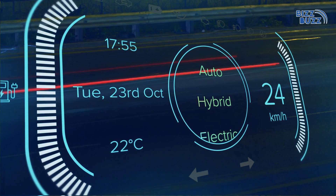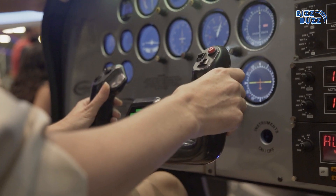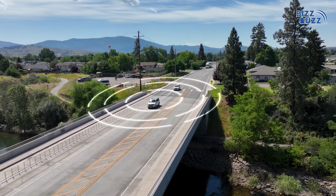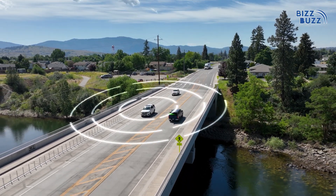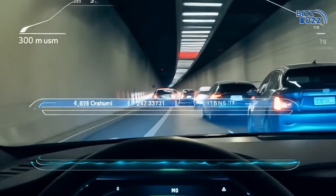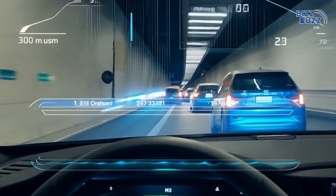One of Tesla's flagship features is Autopilot, but it is more than just a cruise control system. Autopilot uses a network of AI-powered sensors and cameras that see the road around you. These sensors detect other vehicles, lanes, and potential hazards, helping the car make safe and informed decisions on the go.